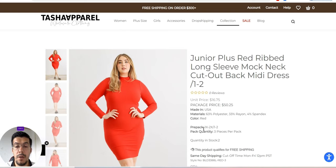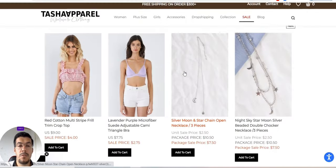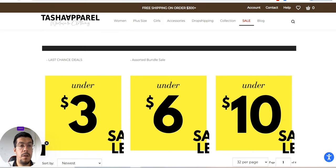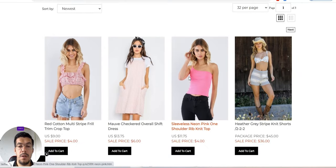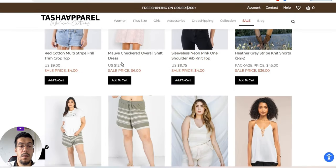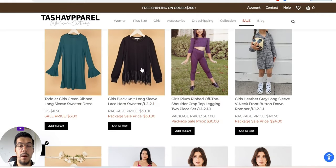For the pre-pack, you have options like 1X, 2X, and so on, so you know exactly what to expect. You also have items under $6 that you can order from here.